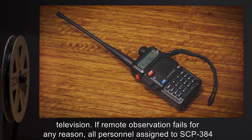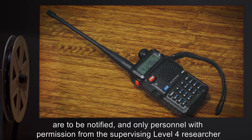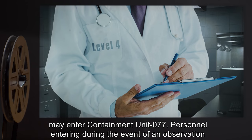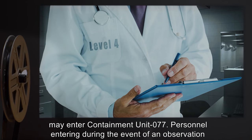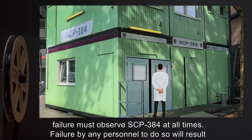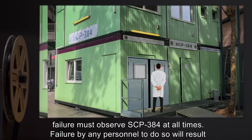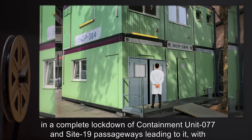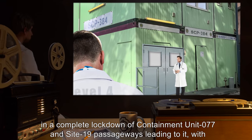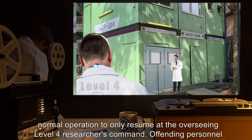If remote observation fails for any reason, all personnel assigned to SCP-384 are to be notified, and only personnel with permission from the supervising Level 4 researcher may enter Containment Unit 77. Personnel entering during the event of an observation failure must observe SCP-384 at all times. Failure to do so will result in a complete lockdown of Containment Unit 77 and Site-19 passageways leading to it, with normal operation to only resume at the Overseeing Level 4 researcher's command.